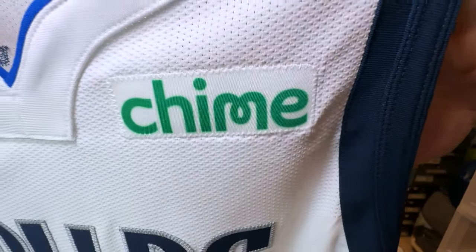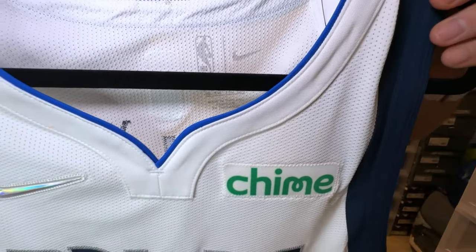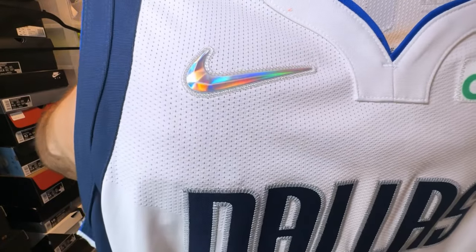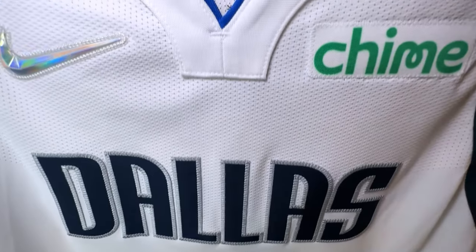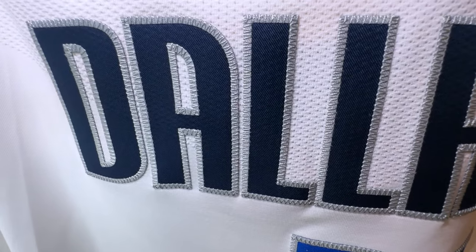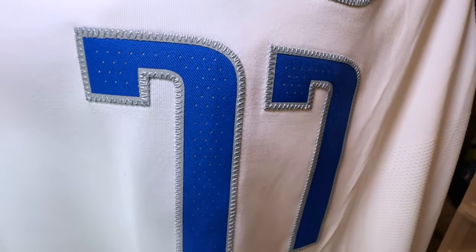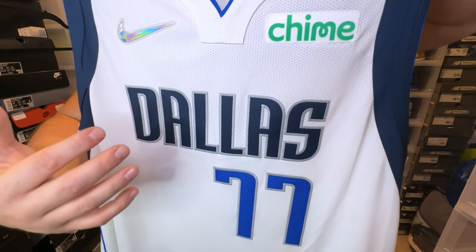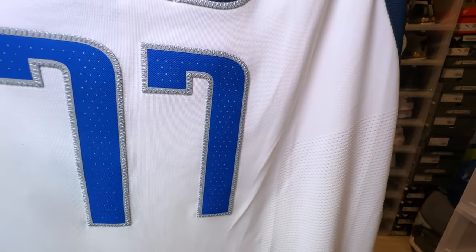You have the chime patch stitched on. This is the 75th anniversary, so you do have the jeweled Nike logo. You have Dallas across in navy with silver stitching. You can see the perforations behind the 12 — nicely done. On the numbers, you have a royal blue. I love the way they contrast the royal blues with the navy blue, and it's also outlined with silver stitching. Pretty dope.